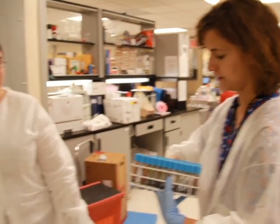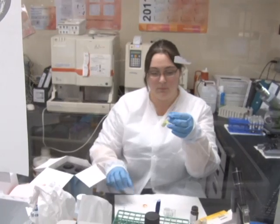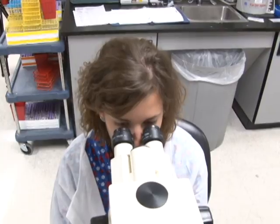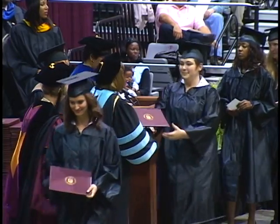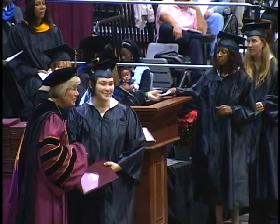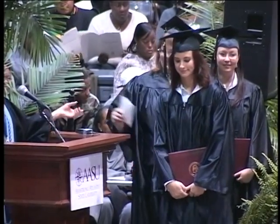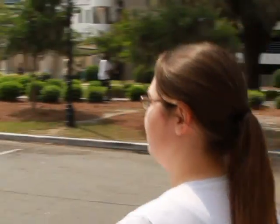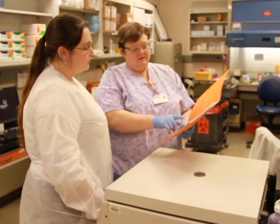Christina Brower and Elizabeth Reiss are medical laboratory technicians who analyze body specimens to help physicians diagnose and treat diseases. They received their jobs soon after graduating from Armstrong's Medical Laboratory Science Technology program. This program has an excellent track record for placing graduates in the professional world.